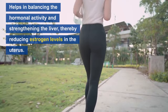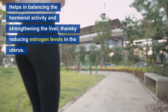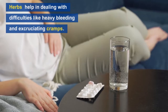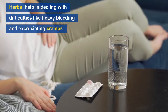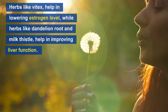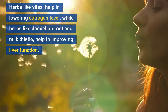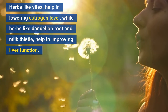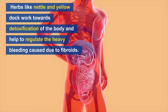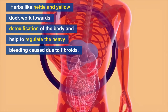Number one: herbs. Using herbal treatment for your fibroids helps in balancing hormonal activity and strengthening the liver, thereby reducing estrogen levels in the uterus. Herbs also help in dealing with difficulties like heavy bleeding and excruciating cramps. Herbs like vitex help in lowering estrogen levels, while herbs like dandelion root and milk thistle help in improving liver function. Other herbs aid in detoxification of the body and help to regulate heavy bleeding caused by fibroids.